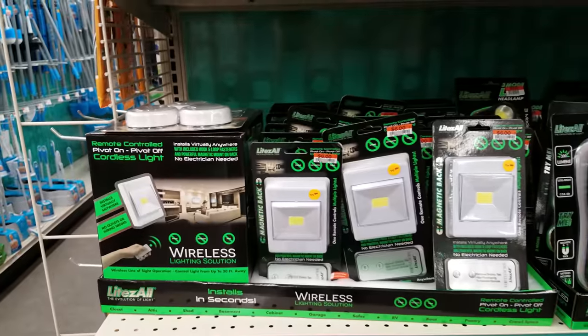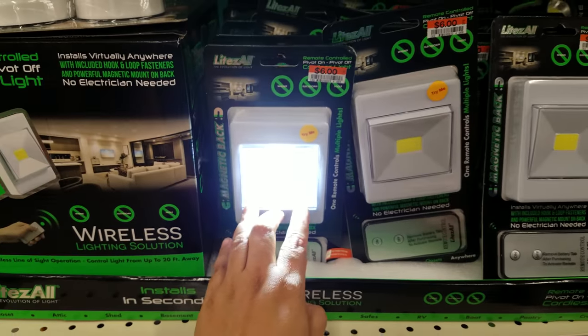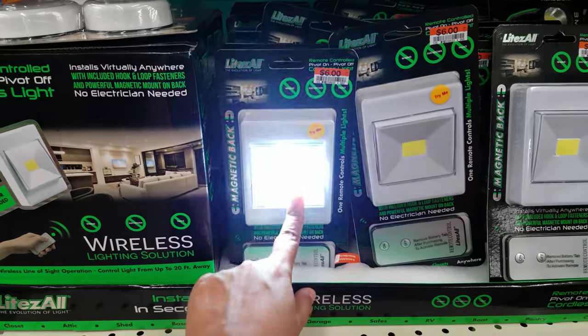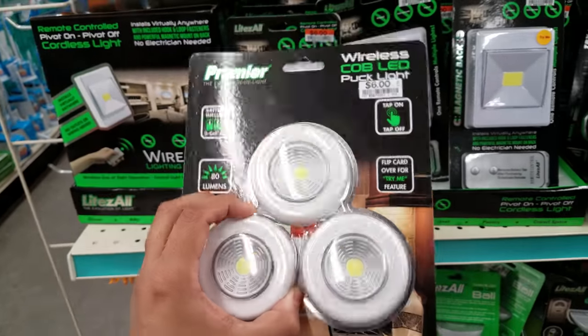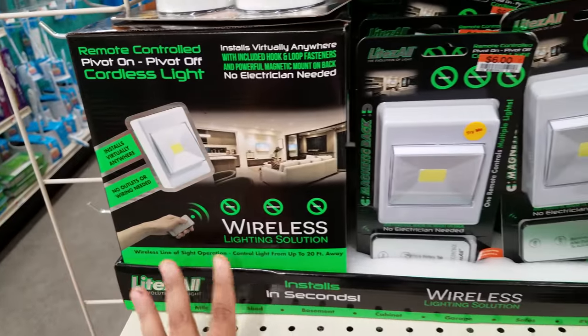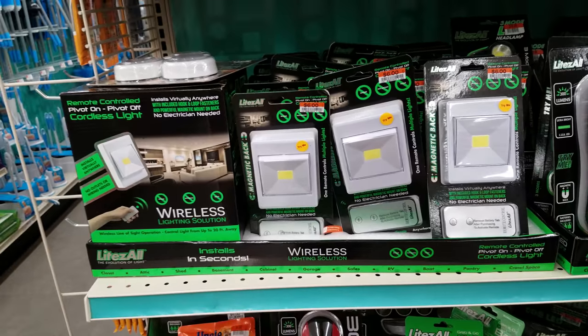A lot of lights right here. That's bright — $6 for something in your cabinet. They have this one — $6, you get three. These are not bad actually. And look — this one is wireless, so this could be wireless too. I did not know that — $6.